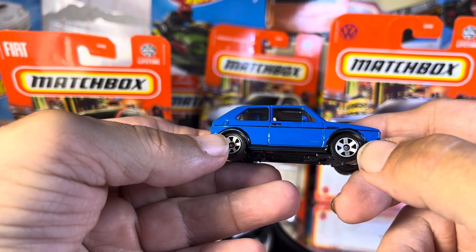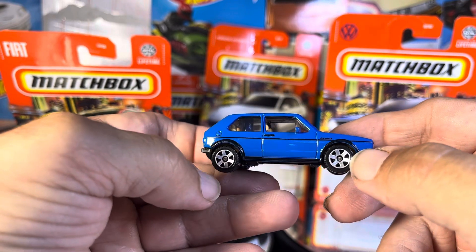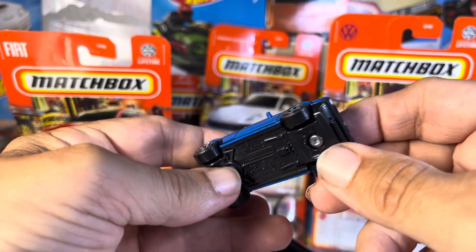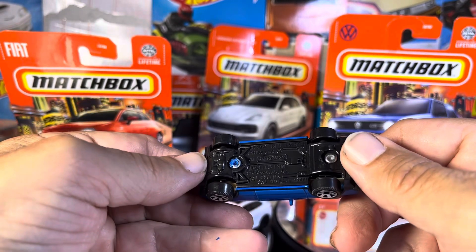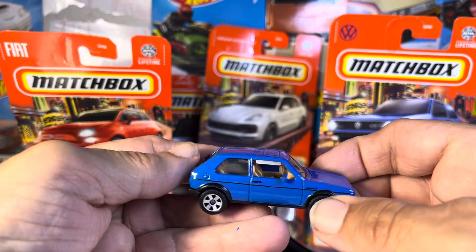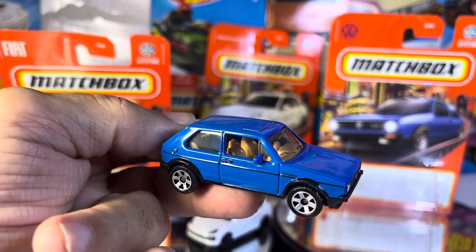Nice striping across there. You've got the door handle. Again, faux lights, faux badging — all that kind of stuff is really awesome. It is a nice looking car.